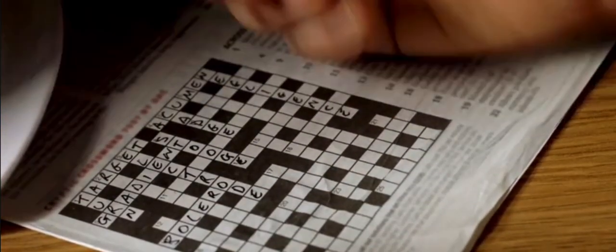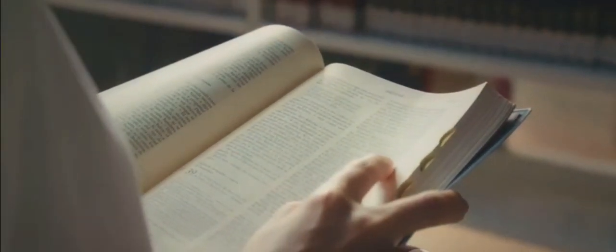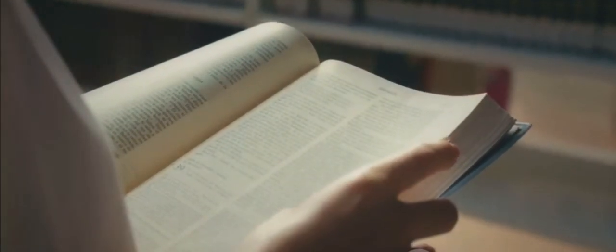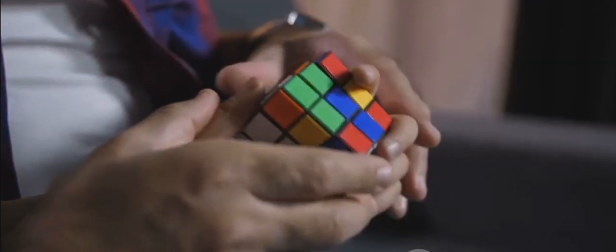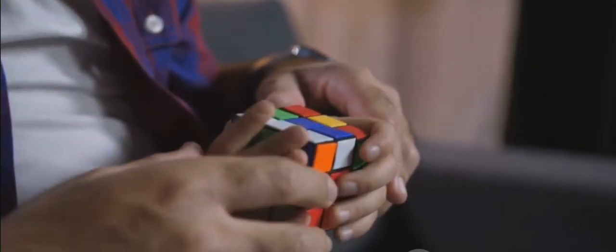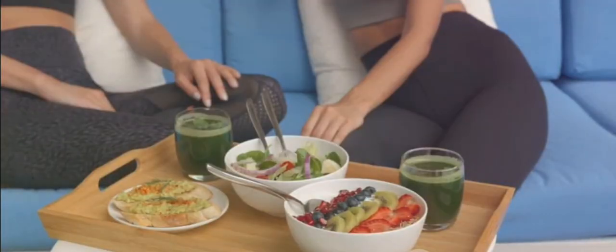But physical activity is just half the story. Staying mentally active is equally important. Engaging in mentally stimulating activities like puzzles, reading, or learning new skills can help maintain and even improve your memory function. Games that challenge your thinking, like Sudoku or Crosswords, can be particularly beneficial. These activities are like a gym for your brain, keeping it fit and agile. A healthy brain is a remembering brain — so keep moving, keep learning, and keep challenging yourself.